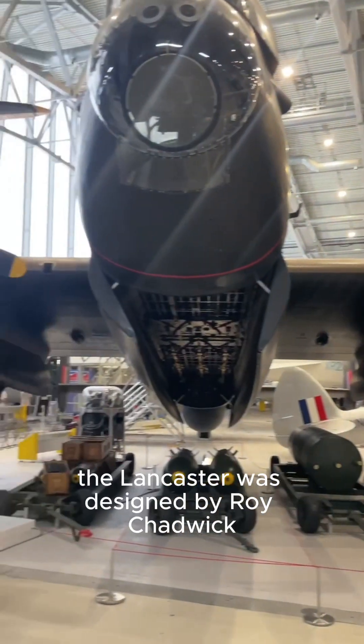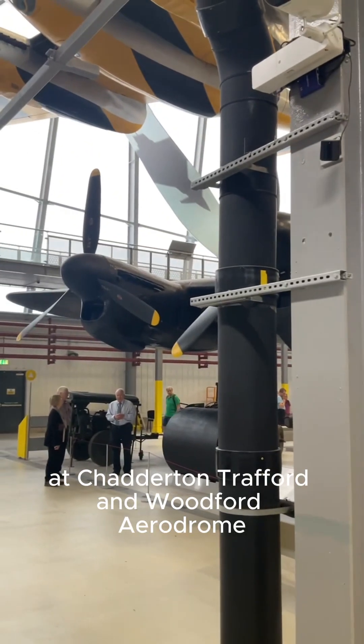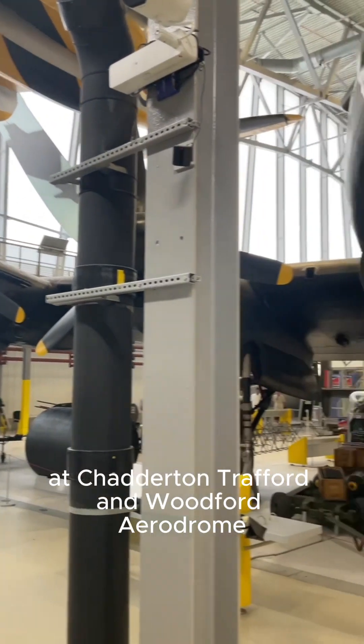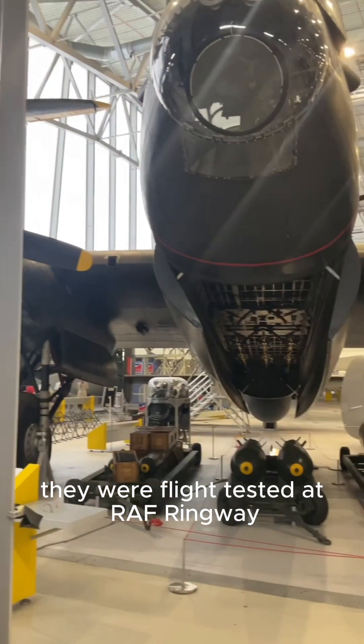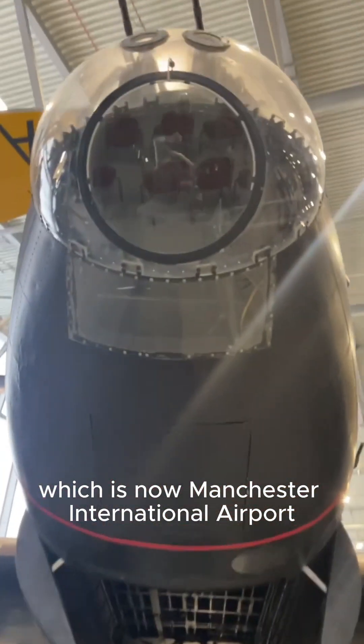The Lancaster was designed by Roy Chadwick and was mostly built around Manchester, at Chadderton, Trafford and Woodford Aerodrome. They were flight tested at RAF Ringway, which is now Manchester International Airport.